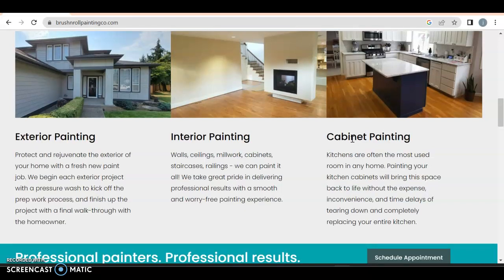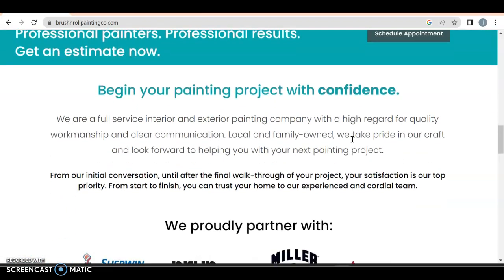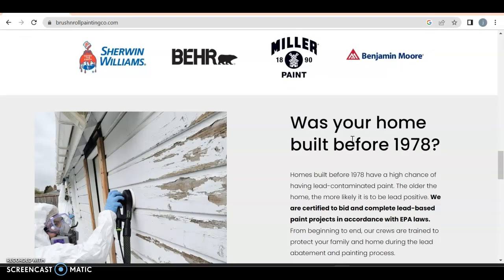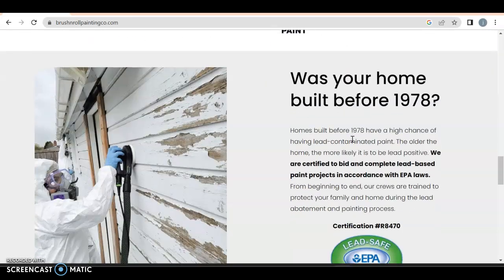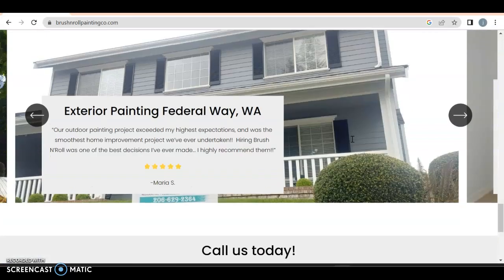I'm pretty sure you also do drywall repair, deck and fence painting — I could be wrong, but that's typically what I've seen. I love the 'local and family owned,' although you have two numbers on here — one for Washington and one for here — so that's great. 'Was your home built before 1978?' Okay. 'Exterior painting Federal Way Washington' — so it's going to be hard to say local when you have two numbers.